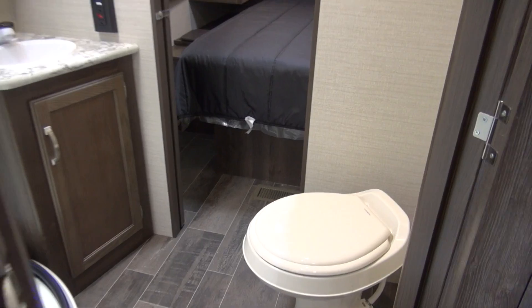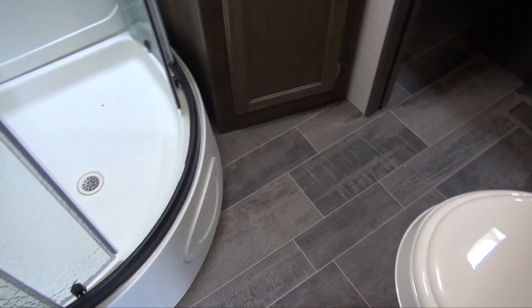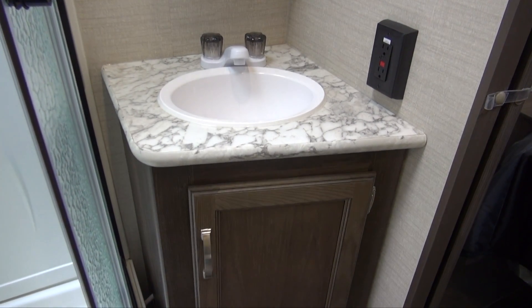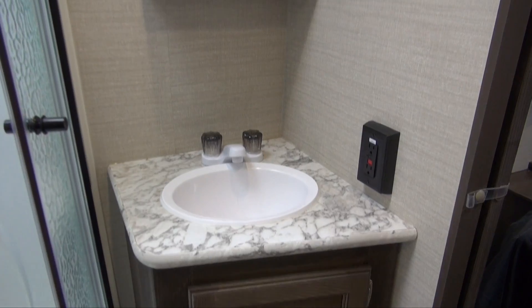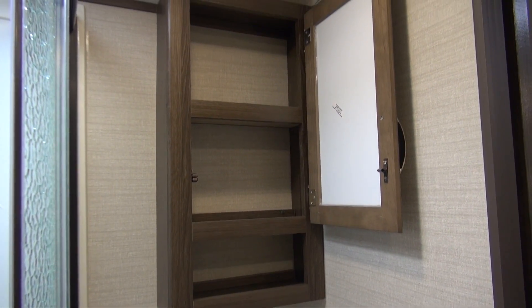Now stepping inside the bathroom — you've got a foot flush toilet as well as a curved shower base, and the glass doors add to that residential feel. The solid surface countertop continues in here. You've got an outlet so you can plug in a razor, and the medicine cabinet up top where you can keep things like your toothbrush and toothpaste.